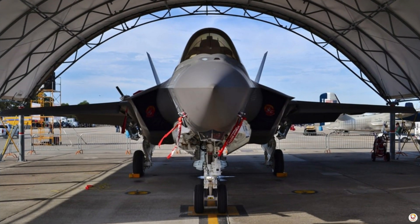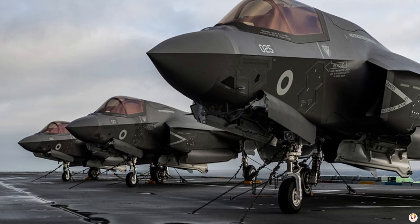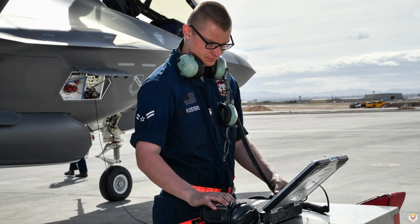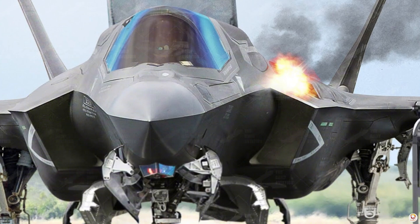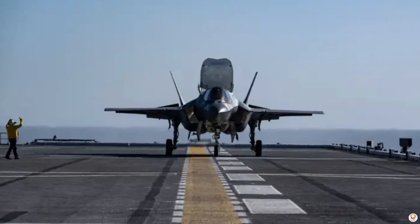Another key aspect is interoperability. Since many countries operate the F-35, coalition missions are streamlined — pilots trained together and systems are compatible, which significantly improves teamwork and response time.